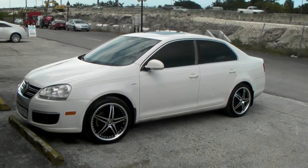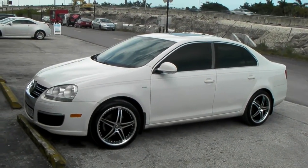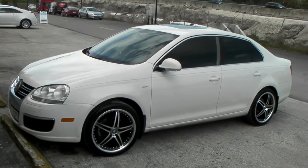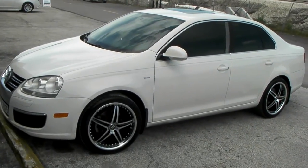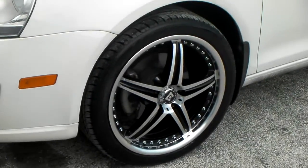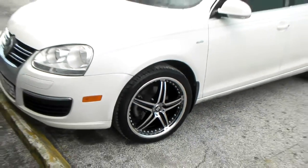It's your boy KB from Dozen Tires TV at DozenTires.com. Right now we're looking at a 2010 Volkswagen Jetta TDI Wolfsburg Edition. Got the Motegi MR107 in machined black with machined black lip, 18-inch. Beautiful looking wheel, great on the white car.